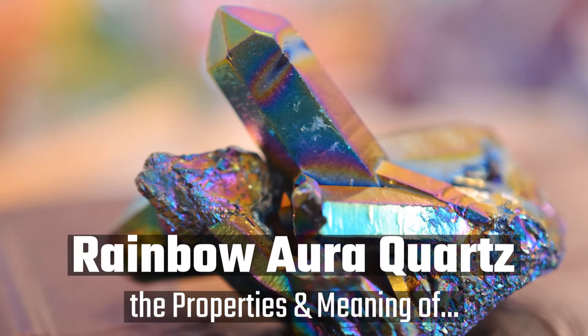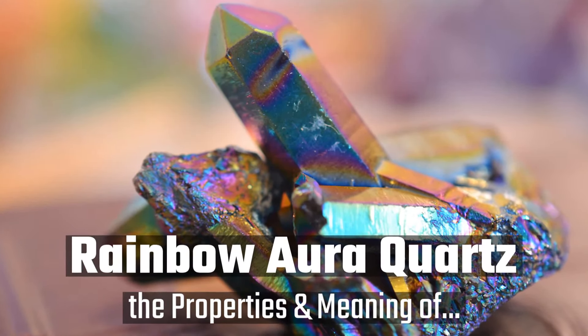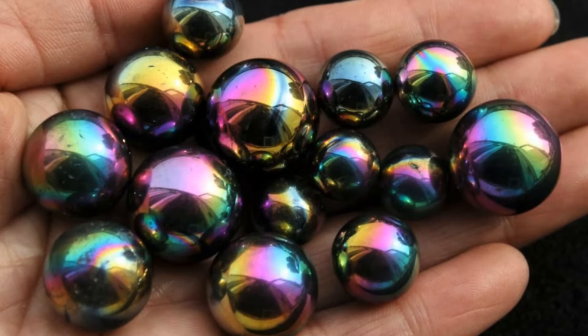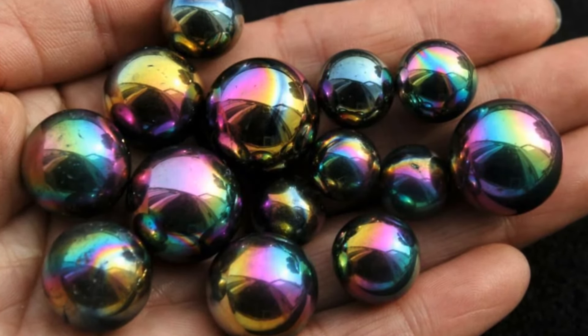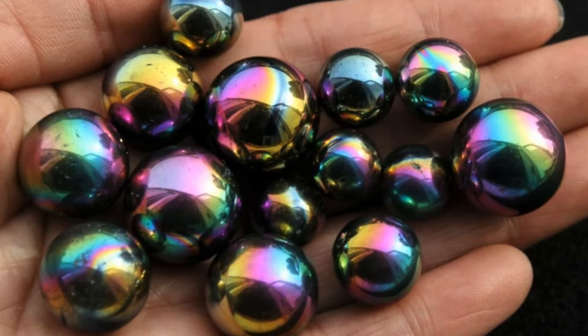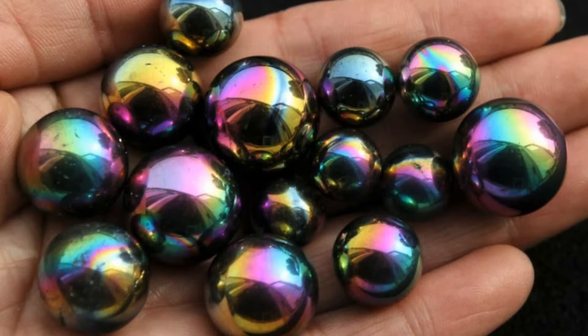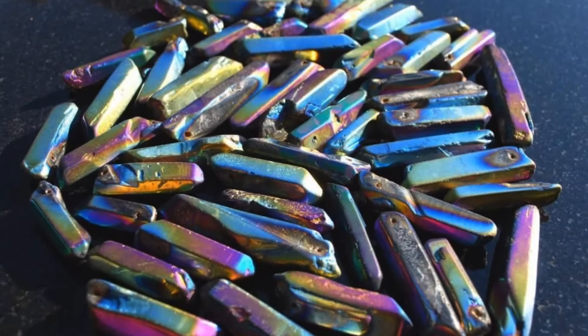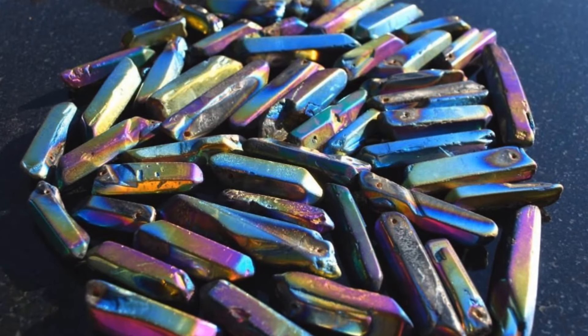Hello everyone! Today we are talking about Rainbow Aura Quartz. Welcome to the Rockin' Crystals Gemstone Talk channel. My name is AJ. Let's get right into it. Rainbow Aura Quartz is formed by bonding gold and titanium to clear quartz crystals, giving it the appearance of an iridescent rainbow, much like a slick of oil.